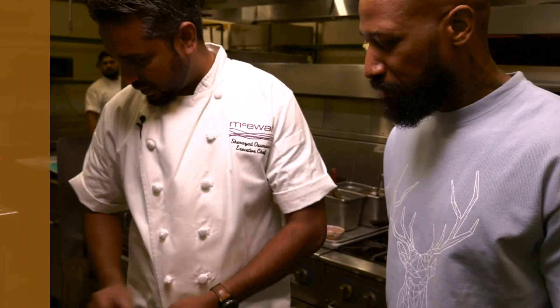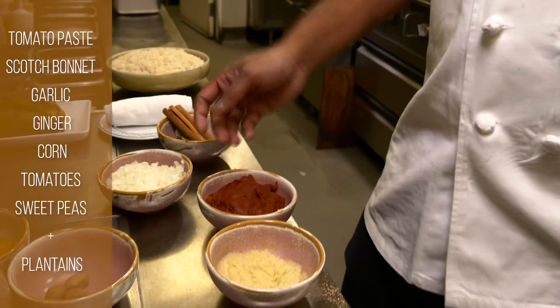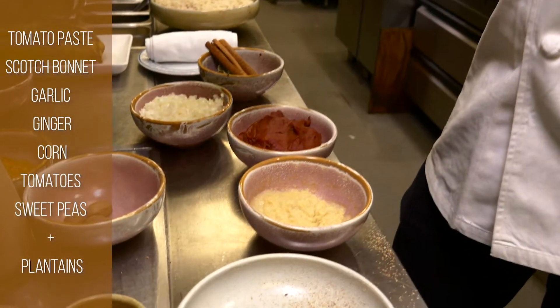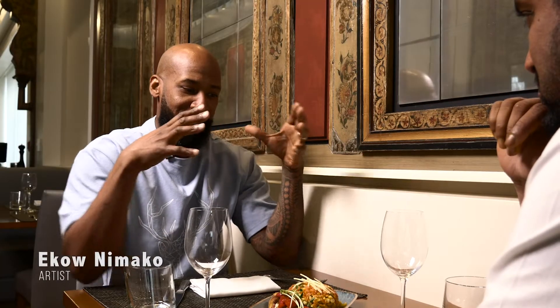So we're making jollof. You've got the tomato paste, the scotch bonnet, garlic, ginger, corn, tomato, sweet pea, and plantain. It's all very famous in West Africa.